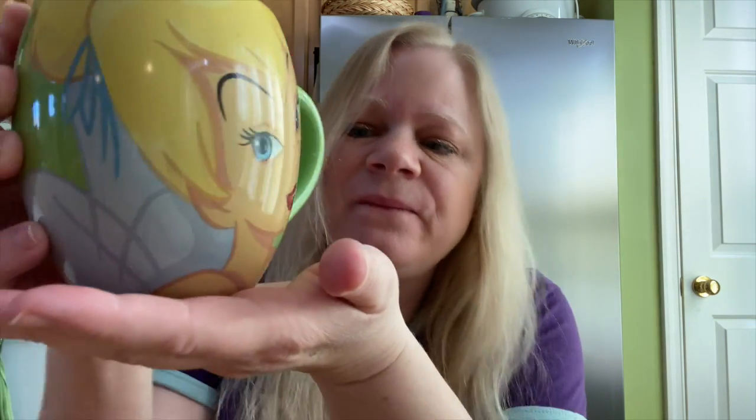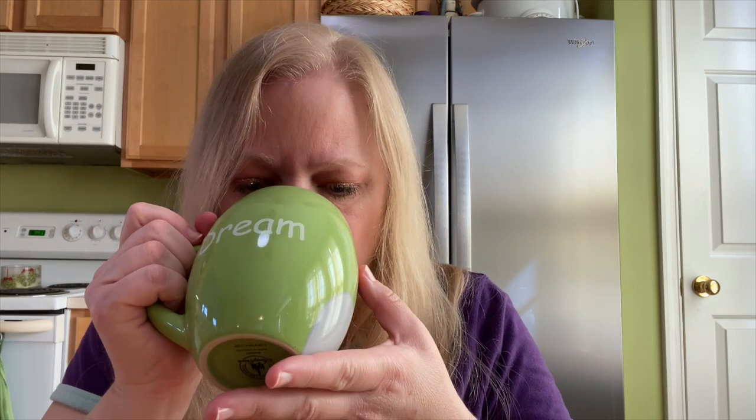Let me try the classic Cinnabon cinnamon bun in my Tinkerbell mug. I think that's a lot heavier on the cinnamon. Going back over here... yes, okay. So without creamer, the Cinnabon cinnamon roll is a little bit more tart, whereas the Ghoulish Delight is sweeter.